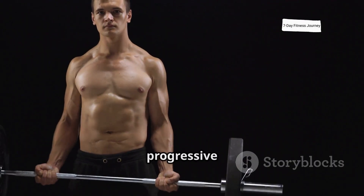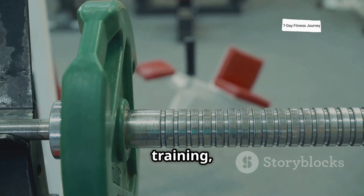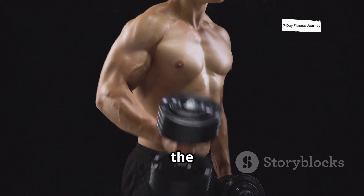The key to growth lies in progressive overload. When you continually increase the intensity of your training, your body adapts to the stress by increasing the size and strength of the muscle fibers.